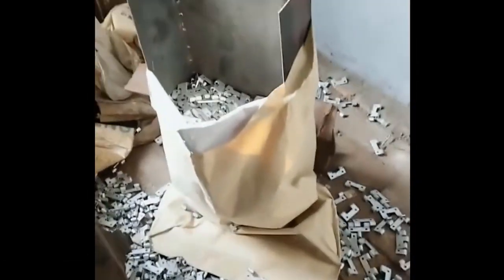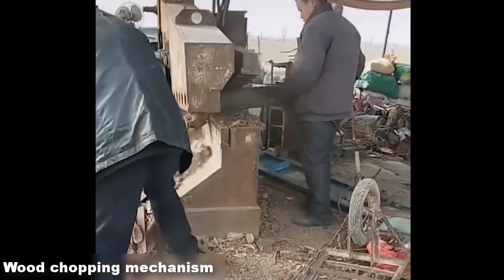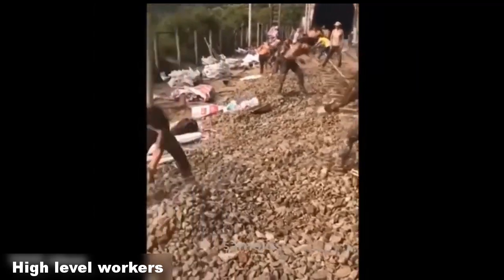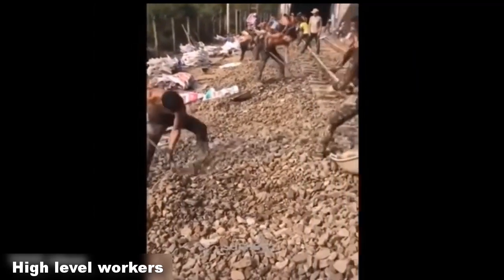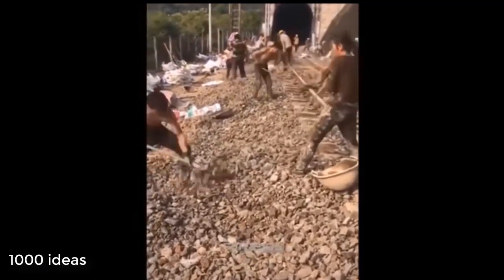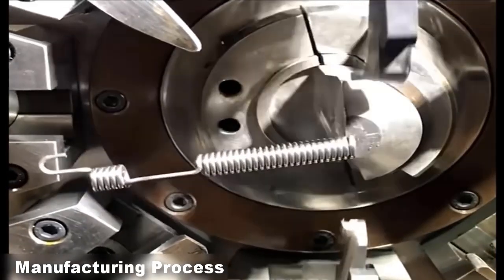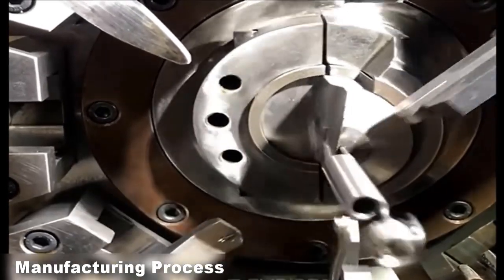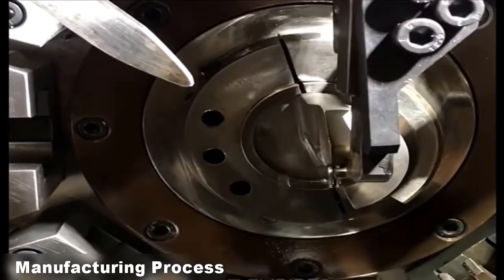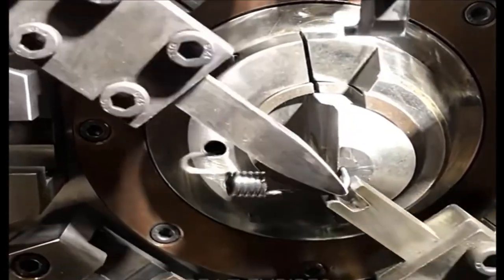Sometimes workers use old, tried and tested methods so that two of them work faster with a shovel. Looking at how these machines shape metal into any shape, the material seems to be as soft as butter — even with oil it would probably not be possible to repeat such a trick. These machines work wonders.